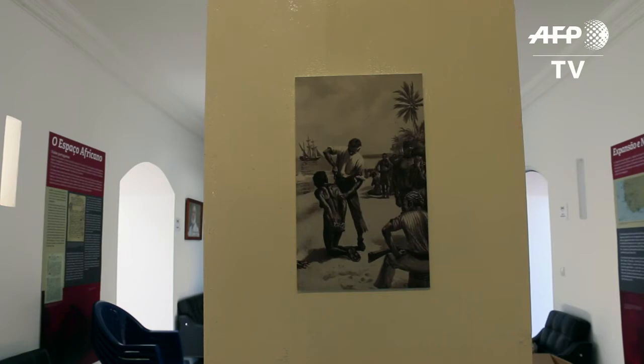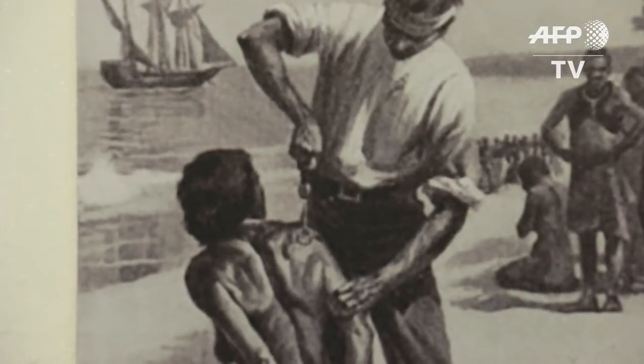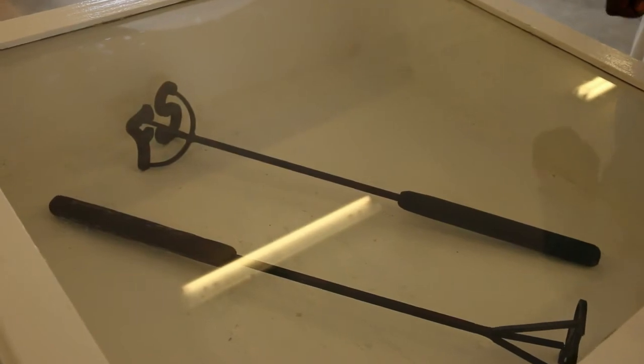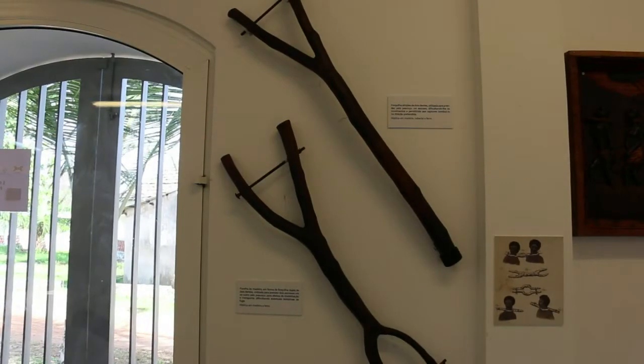The horrors of the transatlantic slave trade. Branded, whipped and bound, hundreds of thousands of Africans were shipped from the town of Cachau in Guinea-Bissau to the Americas between the 15th and 18th century.